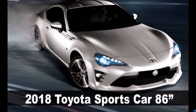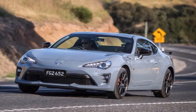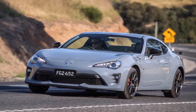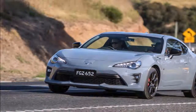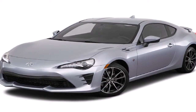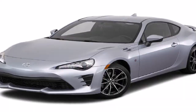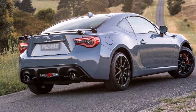2018 Toyota 86 Sports Car — New Performance Kit, Navigation, and Price. Toyota has announced a handful of updates for its 86 sports car, including the availability of a new performance kit package. The entire 86 range will now include satellite navigation as standard, with all models picking up an updated app-connected infotainment system.